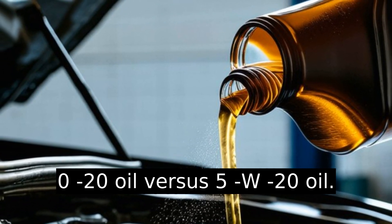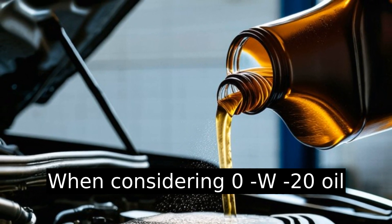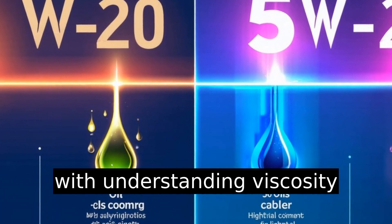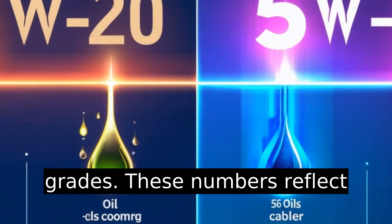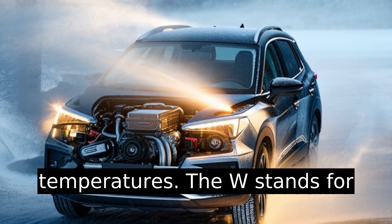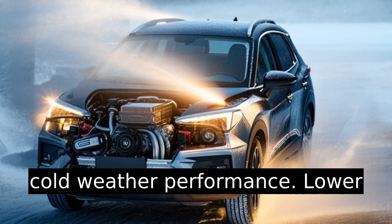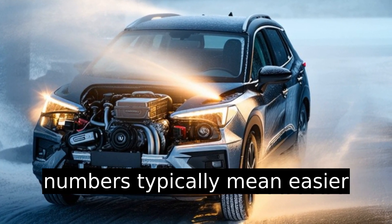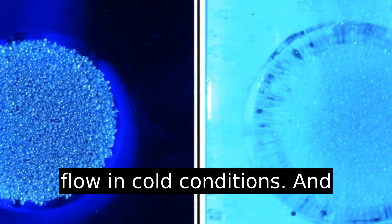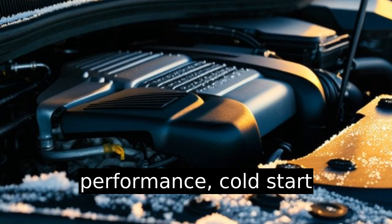When considering 0w20 oil versus 5w20 oil, it starts with understanding viscosity grades. These numbers reflect how the oil performs in cold temperatures. The W stands for winter, indicating the oil's cold weather performance. Lower numbers typically mean easier flow in cold conditions, and cold start performance is an important consideration.